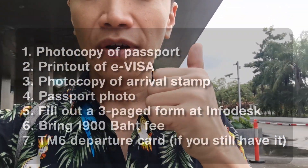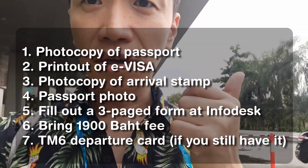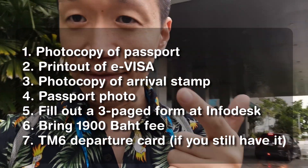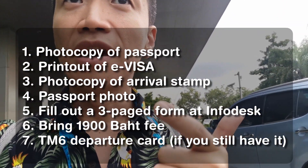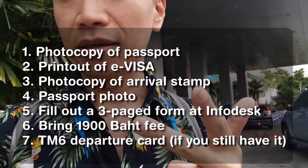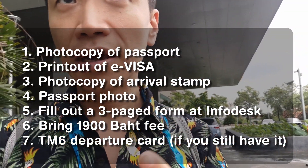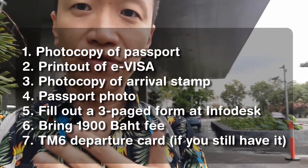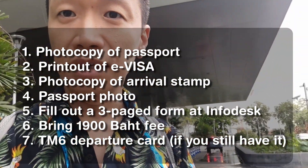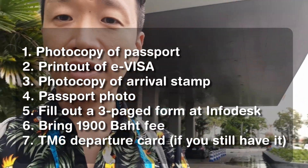Also bring photocopies of your documents. You need a photocopy of your passport with your photo and details. You need a copy of your e-visa, which I forgot unfortunately. And you need a copy of the visa stamp you got when you entered Thailand — you need those three things. You also need your passport, of course. And you get a form to fill out here; it takes a couple of minutes, it's three pages, pretty standard — name, dates, whatnot.